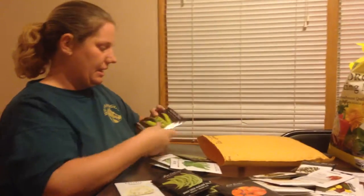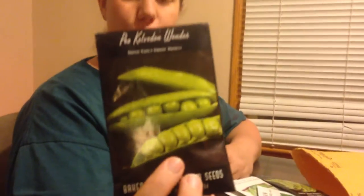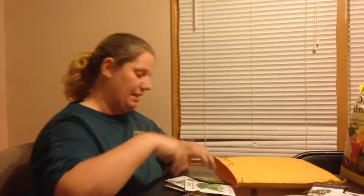There's some more of our Cherokee White Eagle Corn. We tried Alaska Peas last year and they were really tasty, but they did not freeze very well. I wanted to try a different type of pea, something that would freeze better because we like to freeze our peas. So this is the Kelveden Wonder — I've heard these are good for freezing, so I'm hoping they work well.